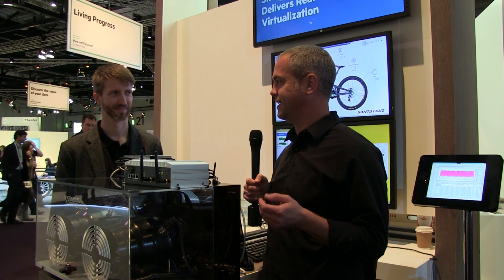Jake Ludington here at Discover 2015 in London, and I'm here with Ken Leach and we're in an IoT booth. What is it that HP is doing with IoT?